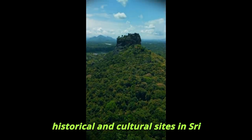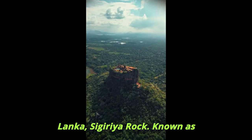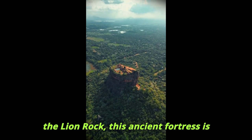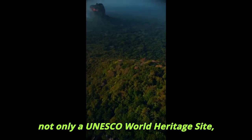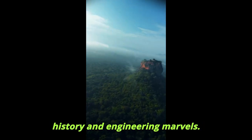Welcome to one of the most remarkable historical and cultural sites in Sri Lanka, Sigiriya Rock. Known as the Lion Rock, this ancient fortress is not only a UNESCO World Heritage Site, but also a symbol of Sri Lanka's rich history and engineering marvels.